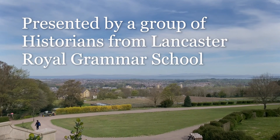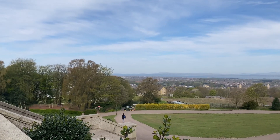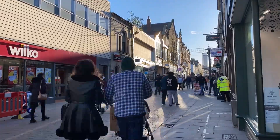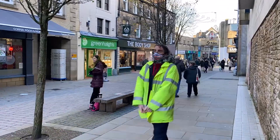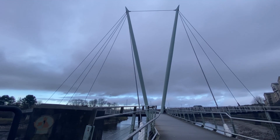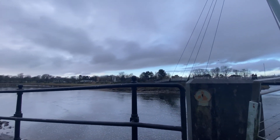This is Lancaster, home to about 150,000 people. This city in the northwest of England is calming, convenient and cosmopolitan. It has a countryside with rolling hills, a busy town centre and a world-class university, all connected by a canal that connects the city to the coast and countryside.